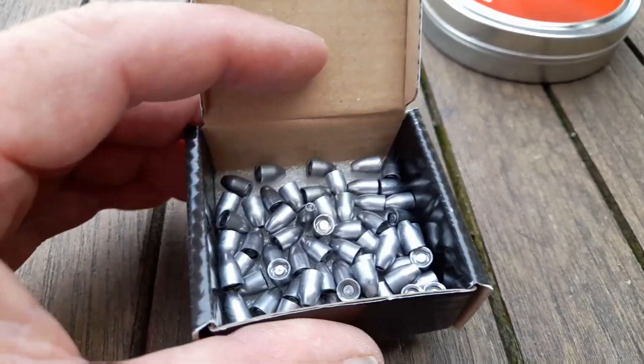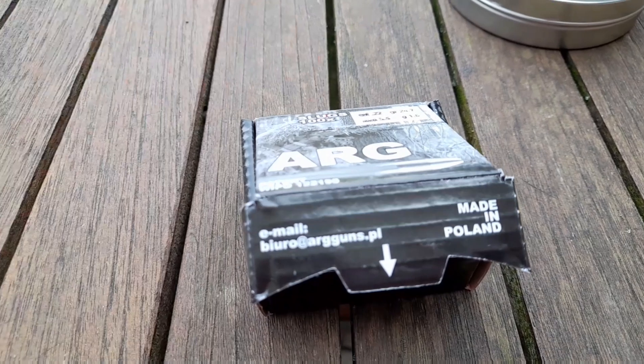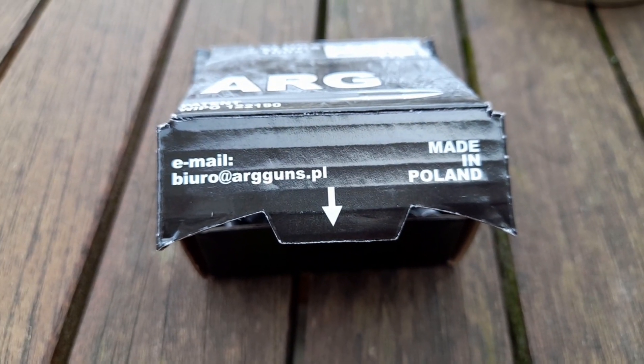They're nice and shiny. They come well packed. They're made in Poland.